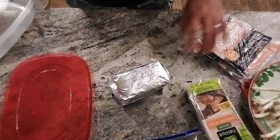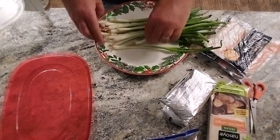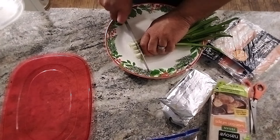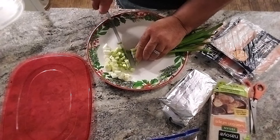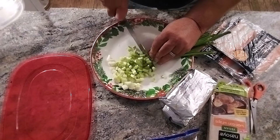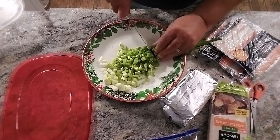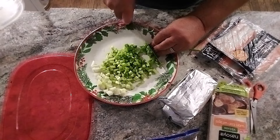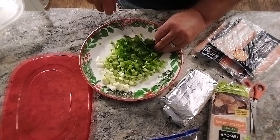Chop the onions as fine as you can so they incorporate throughout the mixture. You can even use this filling as a dip, believe it or not. If you love these things, you can make them right at home. You know, you go out to a restaurant and certain lower-end ones have mostly just cream cheese with no seasoning and barely any crab. Mine, I don't have that problem.